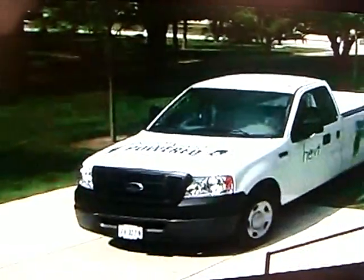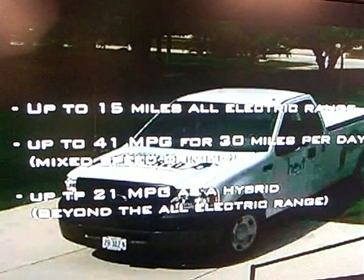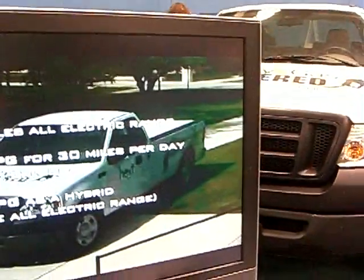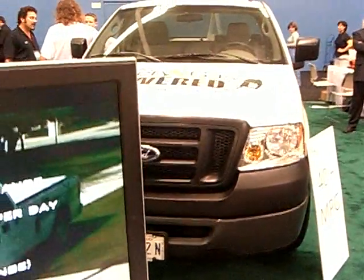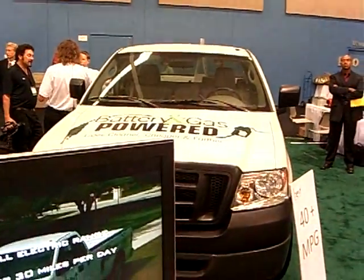HEVT projects the plug-in hybrid will demonstrate up to 15 miles all-electric range using no gas at all, and up to 41 miles per gallon for 30 miles per day mixed-speed driving.